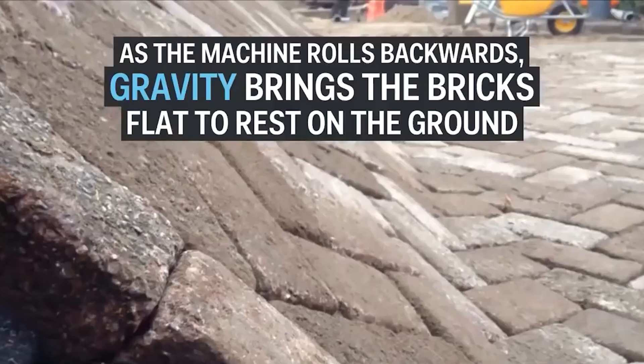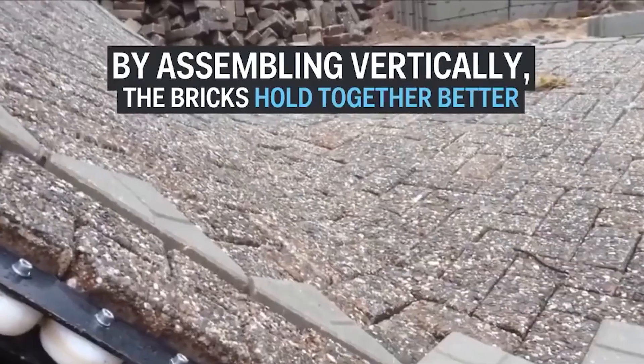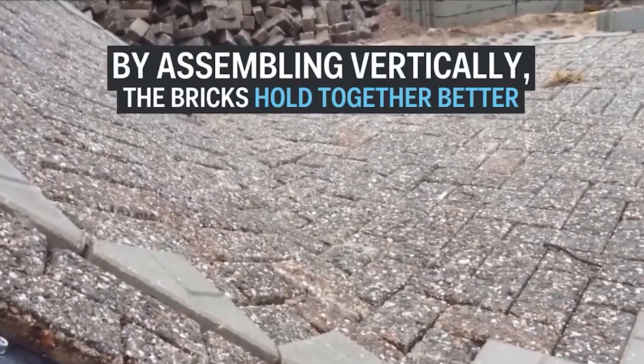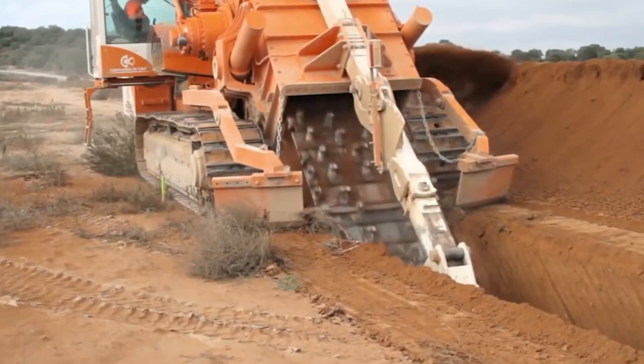At the heart of the Road Printer's innovation is a sophisticated interplay of robotics, GPS technology, and advanced material handling systems. This collaborative ensemble allows the machine to precisely lay road surfaces, optimizing the use of construction materials and minimizing waste across diverse environments.